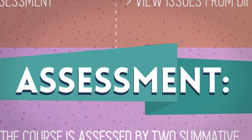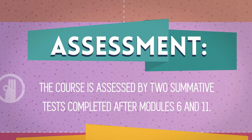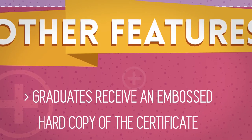The course is assessed by two summative tests completed after Modules 6 and 11. Graduates receive an embossed hard copy of the certificate.